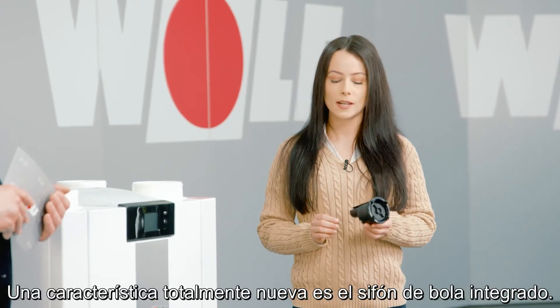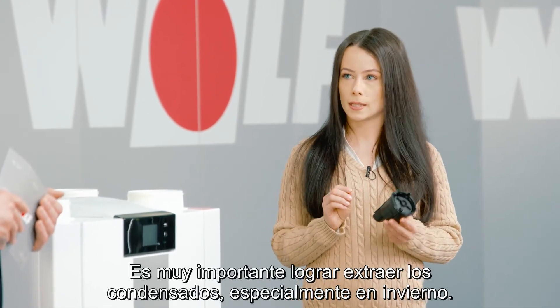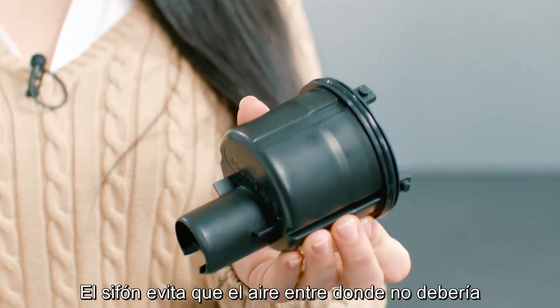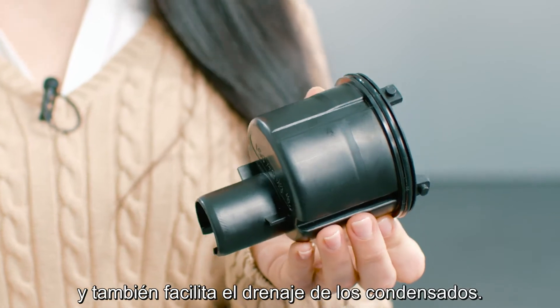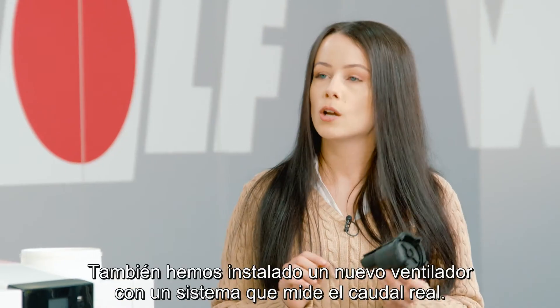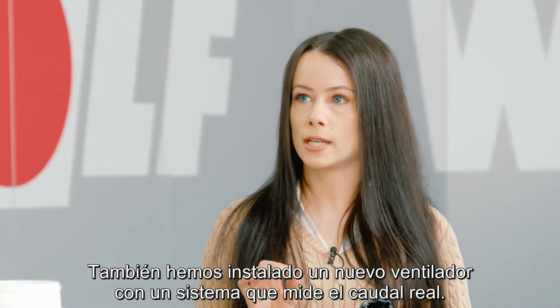One brand new feature is the integrated ball trap. It's very important to capture condensate, especially in the winter. The siphon prevents air from entering where it shouldn't and also makes it easy for the condensate to drain away. We also installed a brand new fan with a system that measures the actual flow rate.